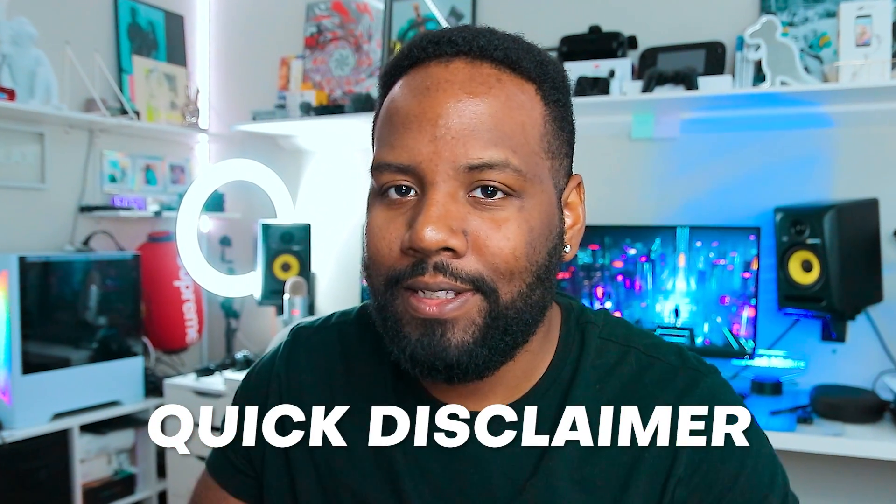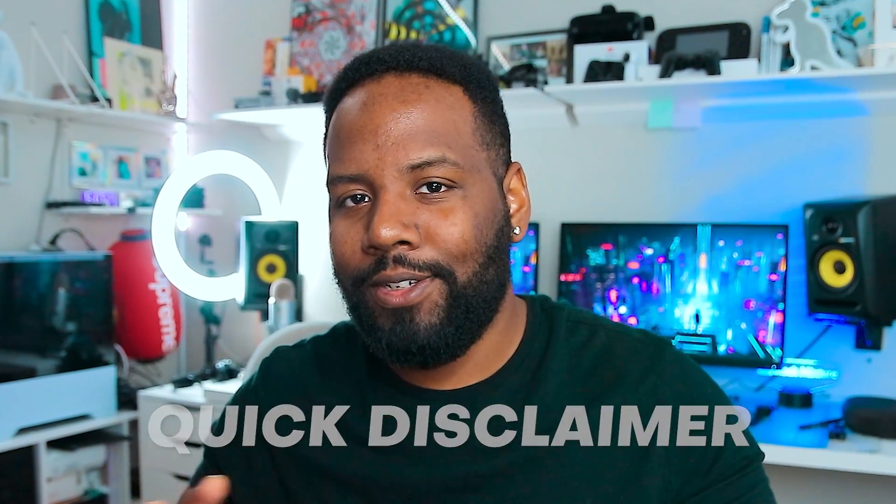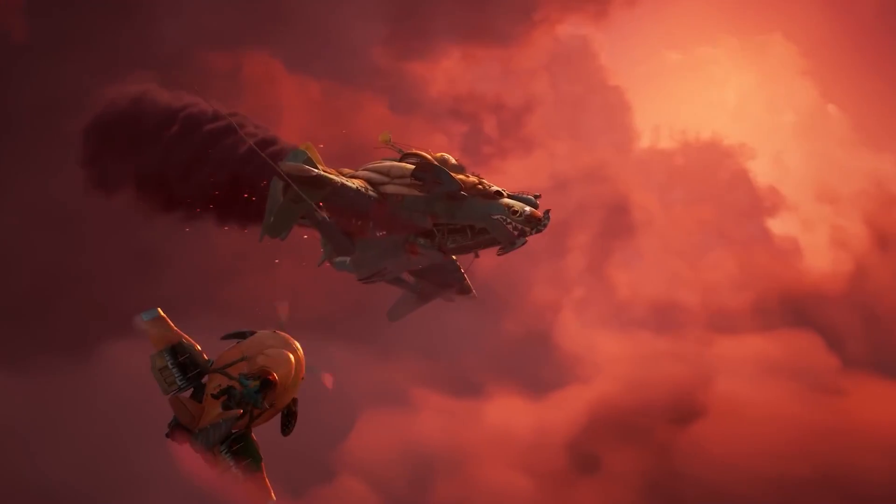Quick disclaimer — the creators on this list are in no way in order of importance. They're just too dope to compare like that. But the final three on the list are the ones that have inspired me the most, so make sure you stick around until the very end so you don't miss out on that.